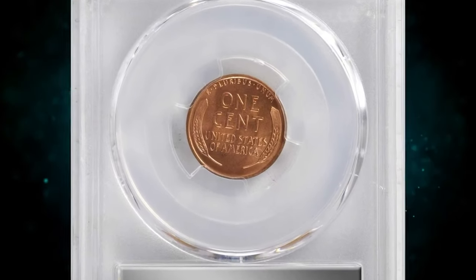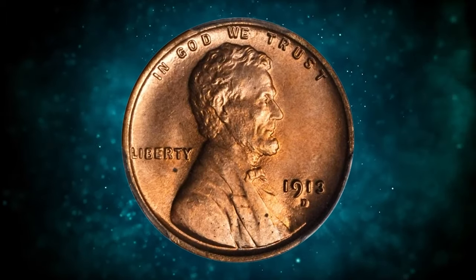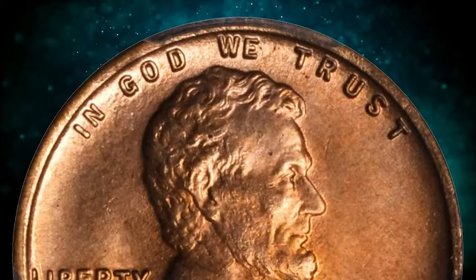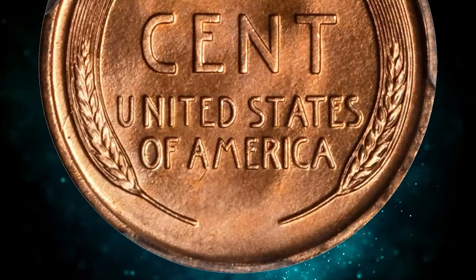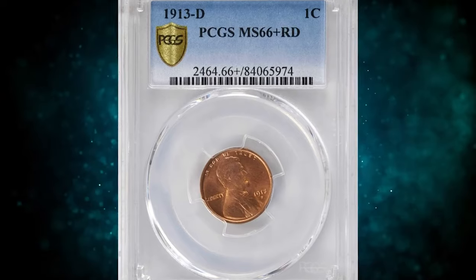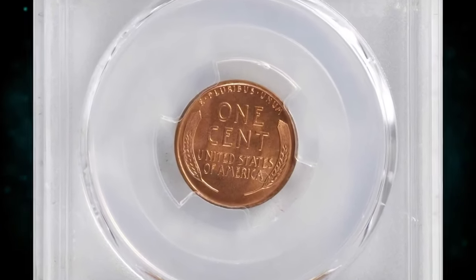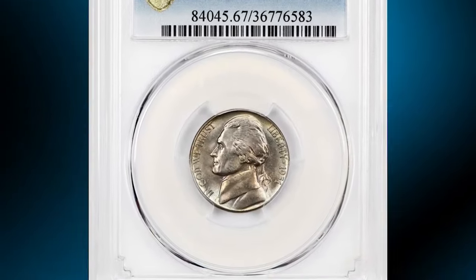Here is a 1930 Wheat Penny in MS66+ Red condition. A charming gem that sports vivid rose-red luster on smooth, satiny surfaces, fully struck and a delight to behold. The 1930 has a respectable mintage of 15,804,000 pieces and is among the more readily obtainable Denver mint issues in the early Lincoln cent series, though advanced collectors will be disappointed by the prevalence of poorly struck pieces among survivors. This elusive specimen was sold for $23,500.